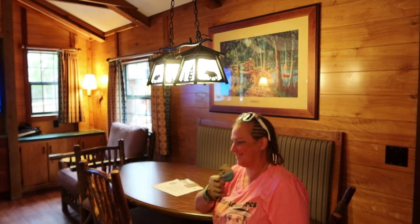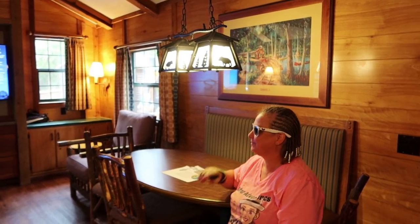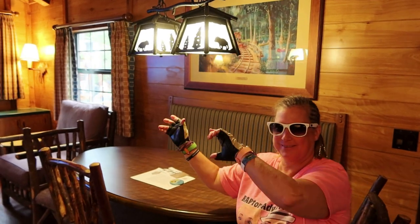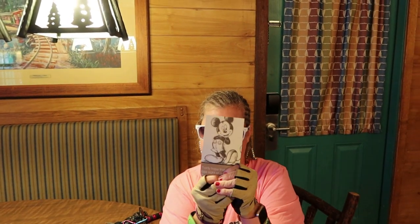We're celebrating! We're celebrating Lisa's birthday and mama's birthday on this camping trip at Disney World. No better place for your birthday.